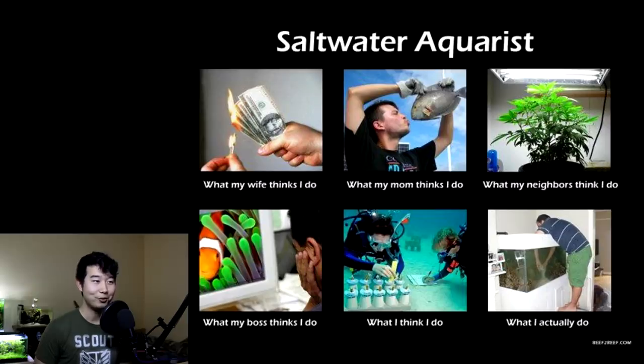What my wife thinks I do — yeah, it's pretty expensive. What my mom thinks I do — that's pretty accurate, probably. What my neighbors think I do — aquaponics. What my boss thinks I do — just look at Nemo and Anemone. What I think I do — like the whole hardcore research marine biologist. What I actually do — tumbling and climbing over clumsily trying to do some tank maintenance. That's right. I'm not a saltwater aquarist, but I can connect with this.